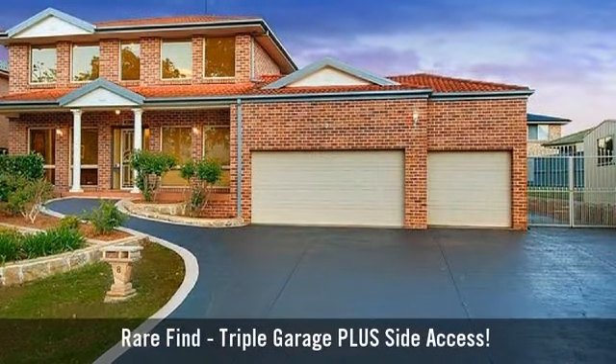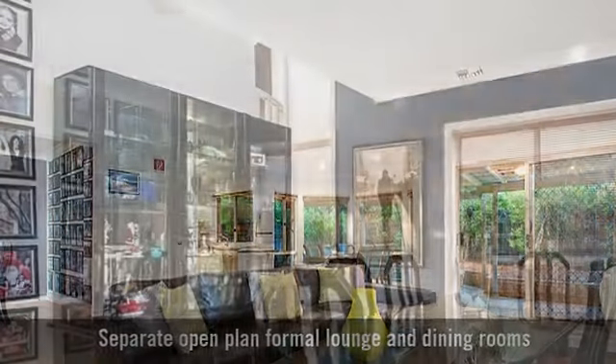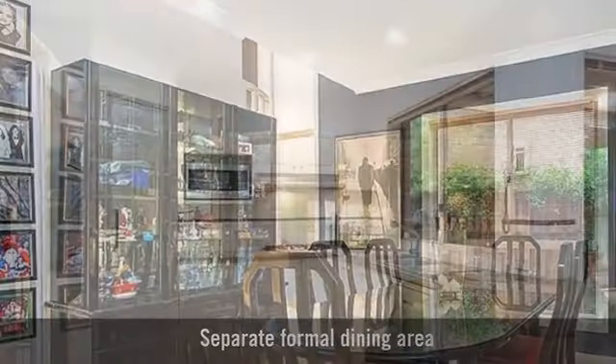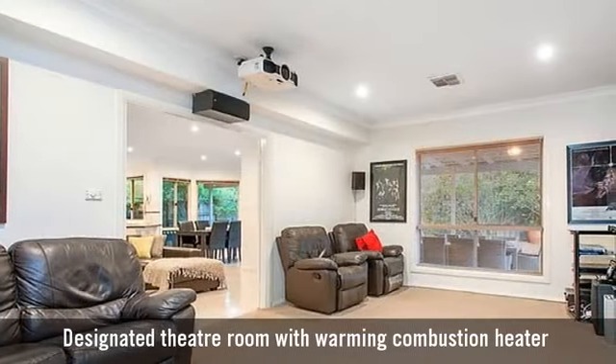For sale is a beautiful two-story home, with an elegant formal living room, featuring a large formal dining area, a beautiful modern Caesarstone kitchen, and a dedicated home theatre room.